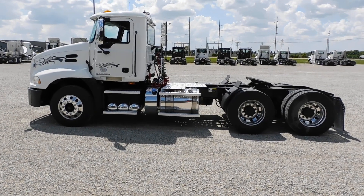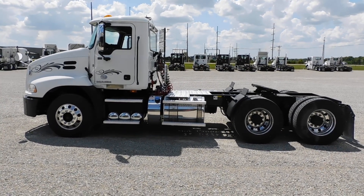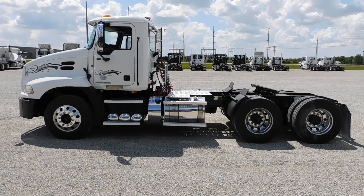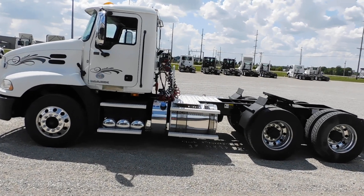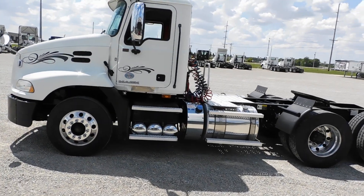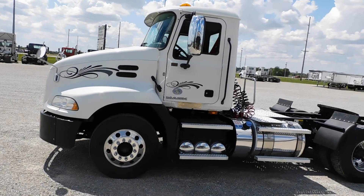Good afternoon. This is another video from Roland Trucking Equipment. Today we have a 2017 Mack CXU 600. It's got the Mack MP8 under the hood, 415 horse.